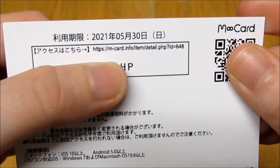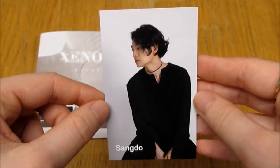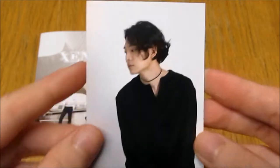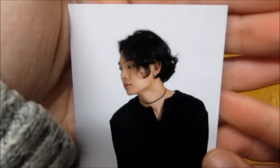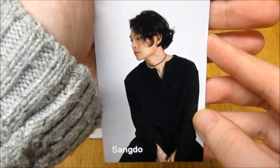It's valid until the 30th and the 5th, 2021. Oh, I got Sandal! Oh my gosh, look. Oh my goodness, that's such a pretty card.